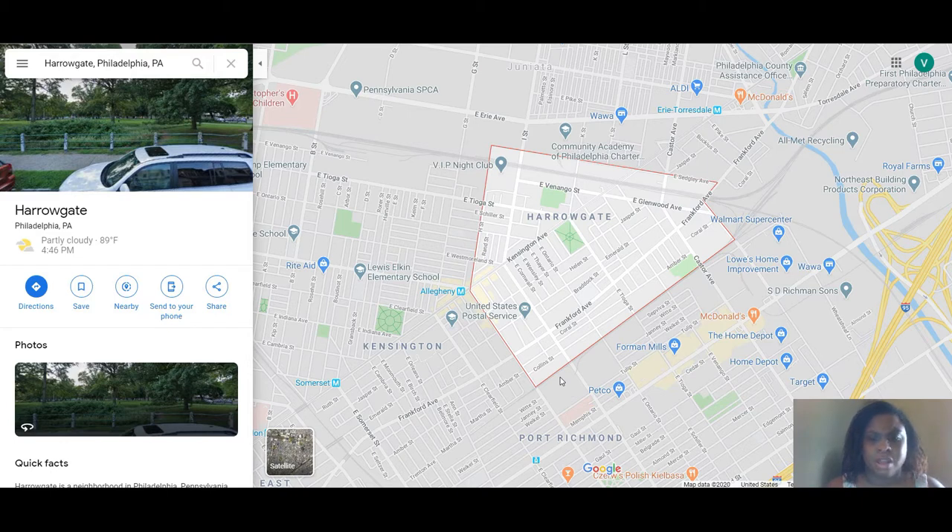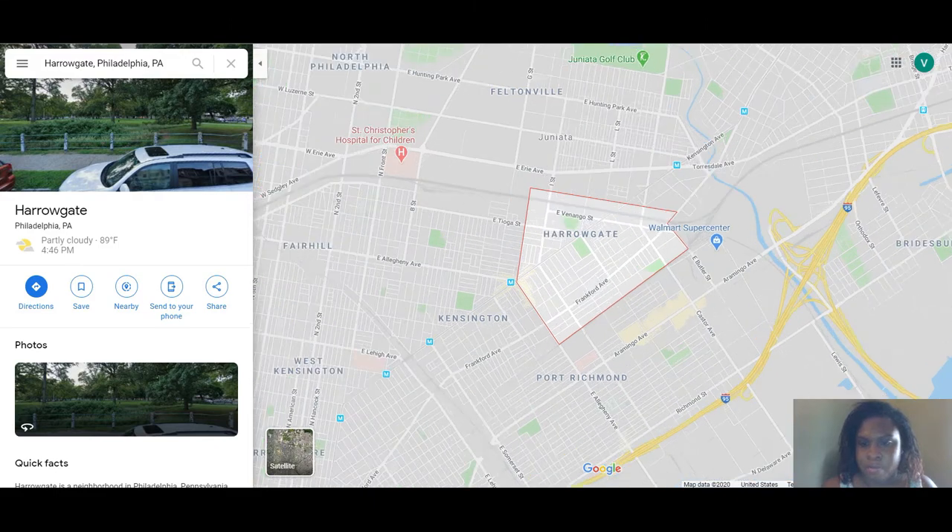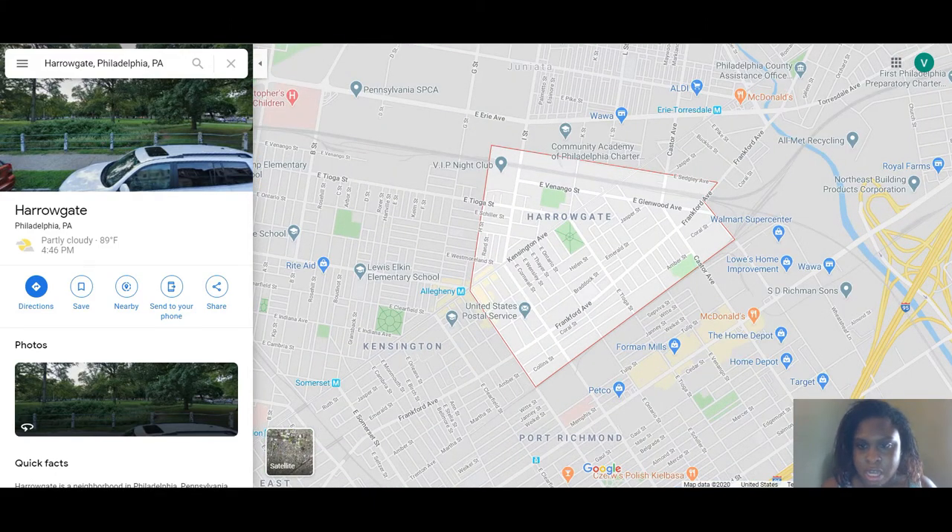Here we are in Harrogate — I've been mispronouncing it, but here we are. This neighborhood is not too far from I-95, right near Pear Hill, and situated between Kensington, Port Richmond, Julianna, Feltonville, Frankfurt, and not too far from Huntington Park.